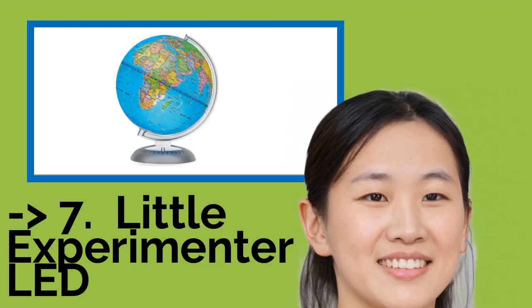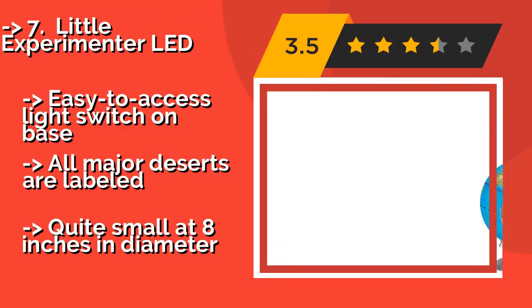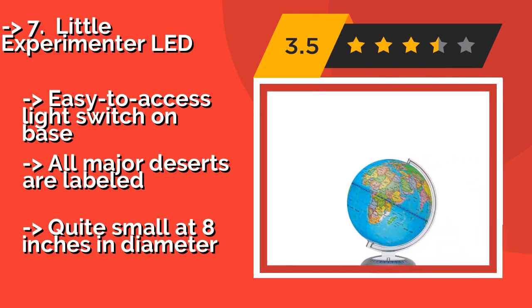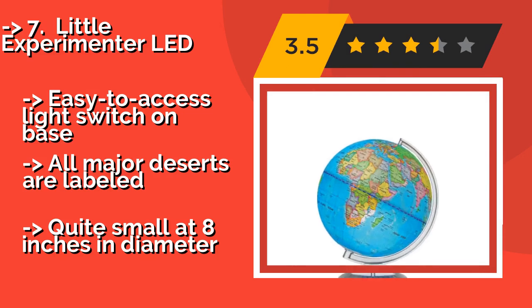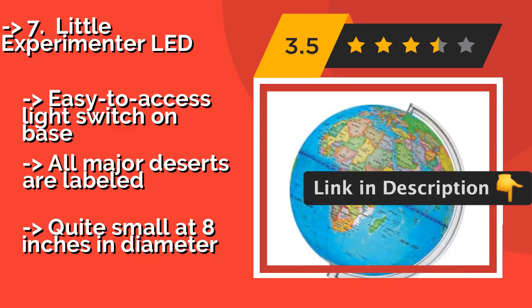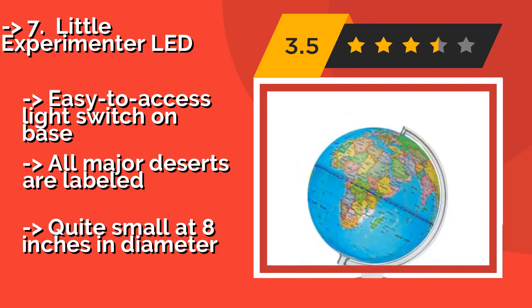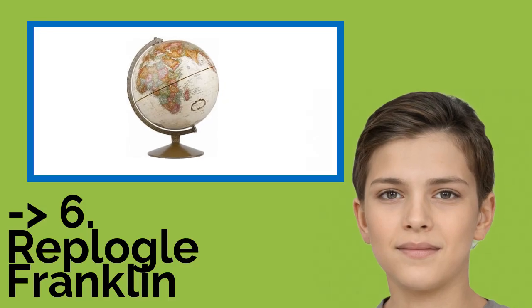The seventh one is the Little Experimenter LED. Since it comes with a strong, stable base to prevent tipping, children can spin the Little Experimenter LED, about $30, as often as they like. This illuminated model shows all regional, international, and continental borders clearly, and is powered by four AA batteries. It features an easy-to-access light switch on the base and all major deserts are labeled, but it's quite small at 8 inches in diameter.